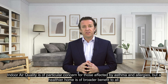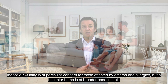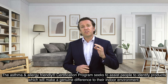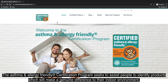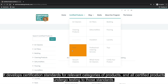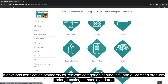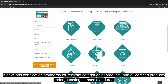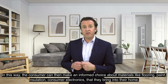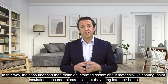Indoor air quality is of particular concern for those affected by asthma and allergies, but a healthier home is of broader benefit to all. The Asthma and Allergy Friendly Certification Program seeks to assist people to identify products which will make a genuine difference to their indoor environment. It develops certification standards for relevant categories of products, and all certified products undergo testing to those standards. The consumer can then make an informed choice about materials like flooring, paint, insulation, and consumer electronics that they bring into their home.